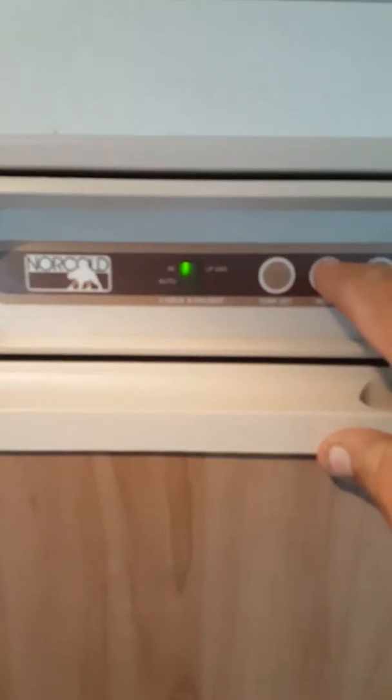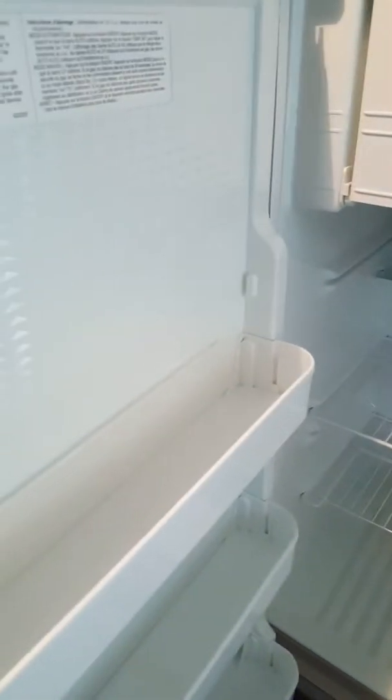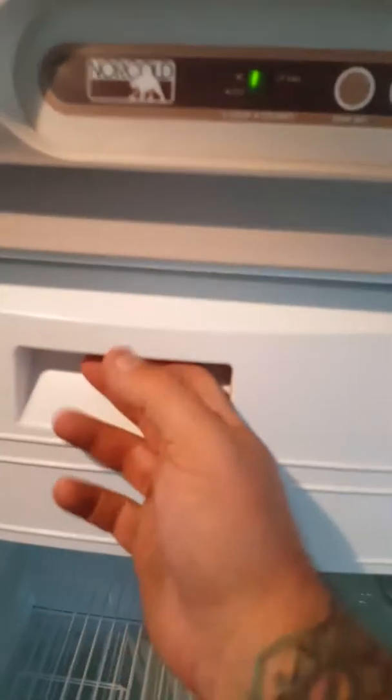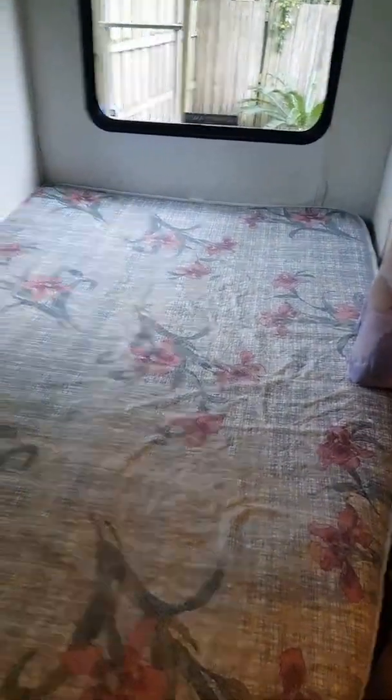Lights work — LP or AC. Everything works. Back bed, full size.